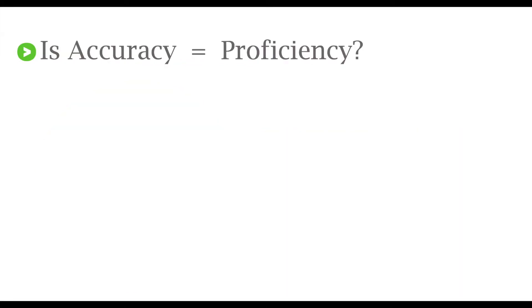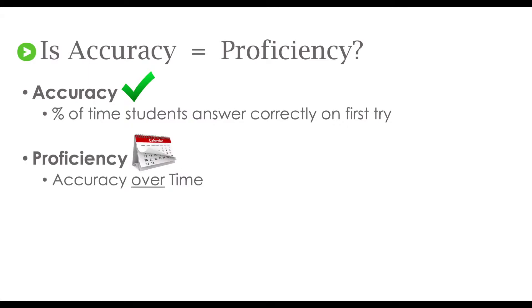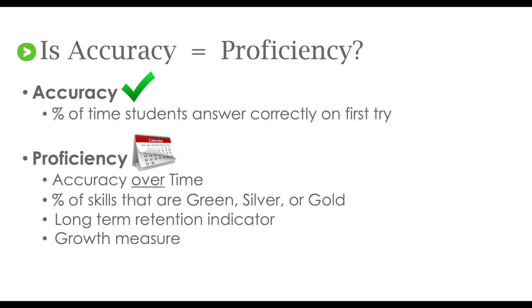Let's talk about accuracy and proficiency. Accuracy is a term we're all familiar with — we earned accuracy grades as students and we've given accuracy grades to our own students. In Get More Math, accuracy is the percentage of time students answer correctly on the first try. Proficiency is accuracy over time — the percentage of skills that are green, silver star, or gold star. Proficiency is an indicator of long-term retention. It's a growth measure.